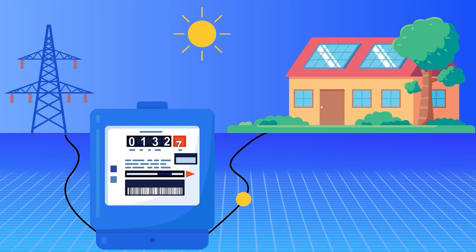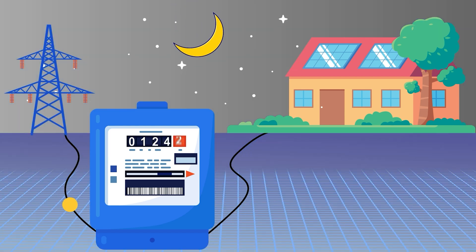Another thing to look for is some basic consumer education about how the solar program works in your area. Many of you going solar now can take advantage of net metering programs with your utility. With a net metering program, you can power your house directly using solar during daylight hours and send excess solar power back to the utility, building up credits on your account — then during evening hours when the sun is no longer producing, you can pull electricity from the power company using the credits you built up during the day.